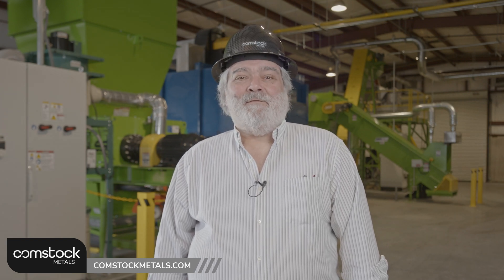Hello, my name is Fortunato Villamagna. I am the president of Comstock Metals. Comstock Metals is essentially a recycler of solar panels.